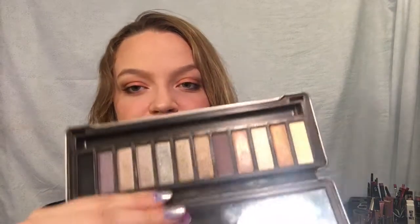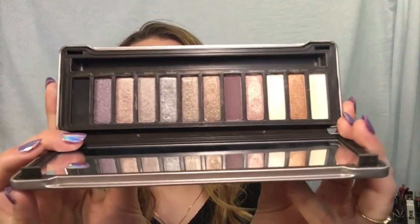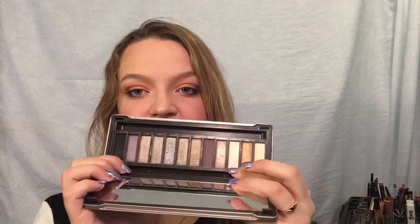The Urban Decay Naked 2 is my least used Naked palette because it's super cool-toned and there are only three mattes - no real transition shade for me. However, the shade Booty Call makes a gorgeous inner corner highlight. If you have a skin tone similar to mine, you need to use that as a highlight. The only Naked that's ever really excited me is the Naked Heat - I don't own it but every time I see it I want to snatch it up.